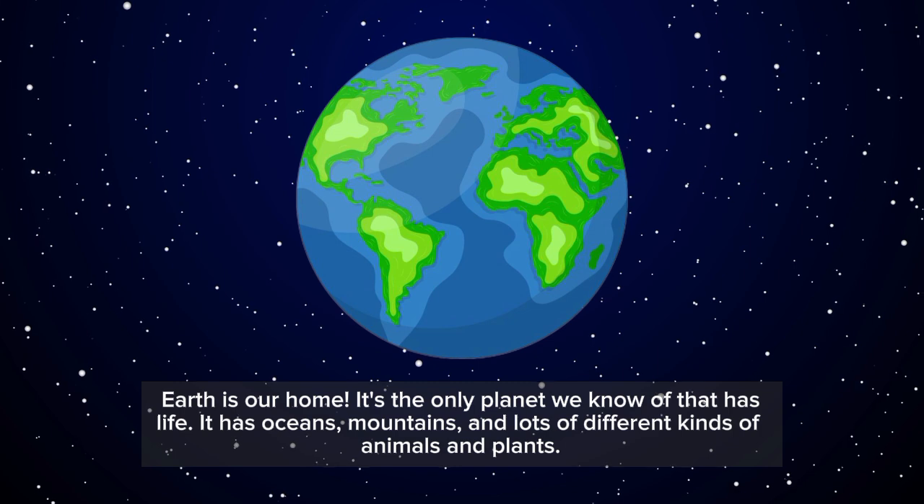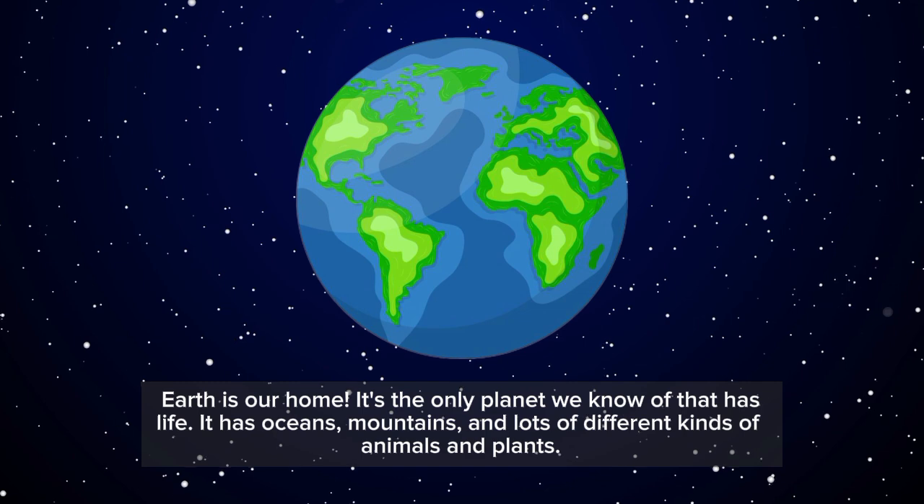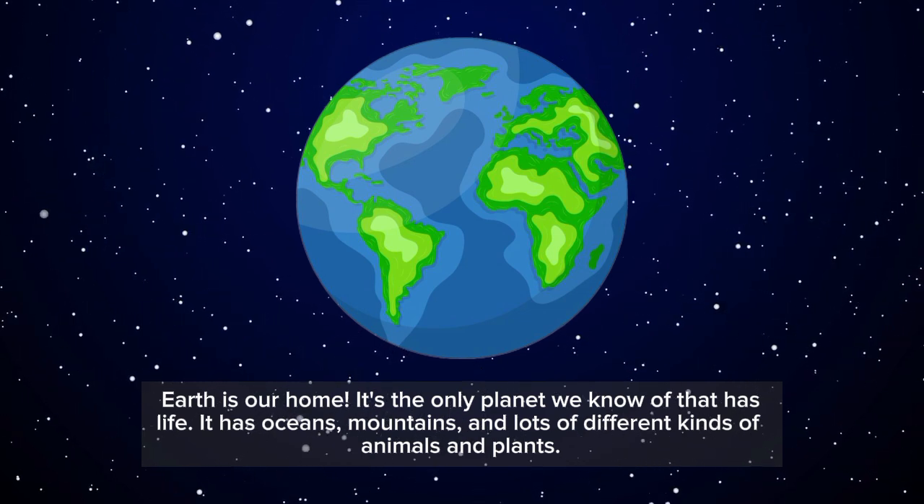Earth is our home. It's the only planet we know of that has life. It has oceans, mountains, and lots of different kinds of animals and plants.